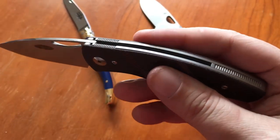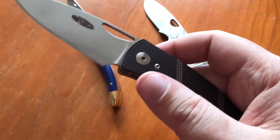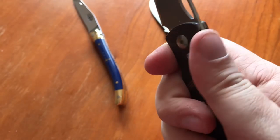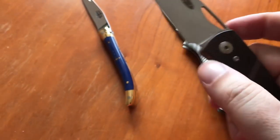It has the micarta scales on it now, which is the way it will be when I carry it. I love it this way. It's so pretty and it just works — just the perfect combination of grippy but not too grippy. Love it.